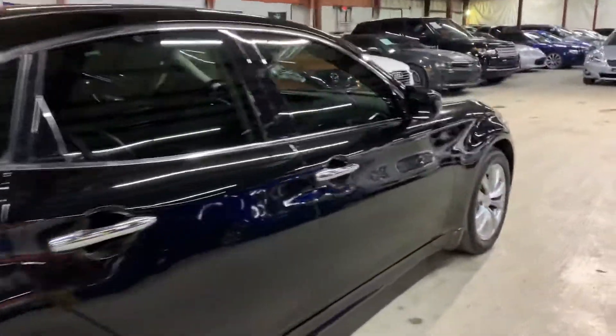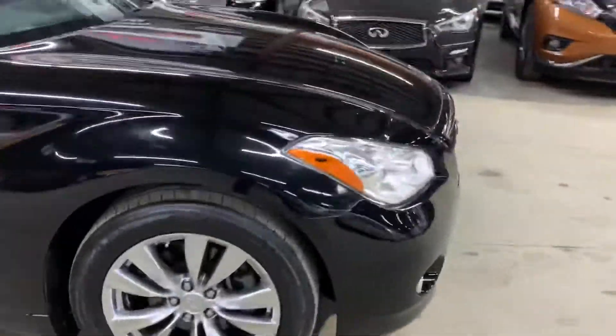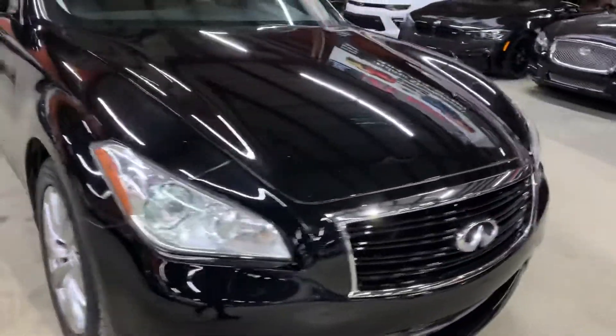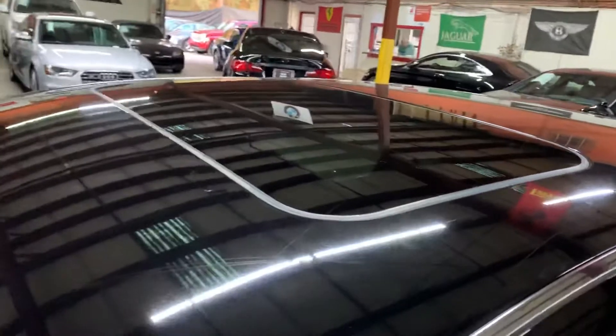Once we finish checking out the interior, we'll come back outside and take a closer look at the wheels, the headlights, the taillights, just to make sure they're working properly. We will also pop the hood open so you can take a peek at the engine. This vehicle does come with a sunroof, so we'll also retract it.